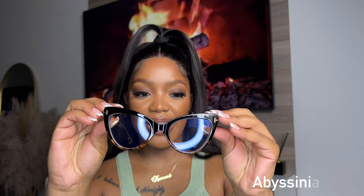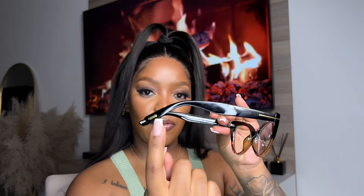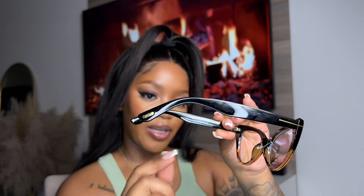The next pair I'll be trying is called Abyssinia — I hope I'm pronouncing it correctly. These are giving me pretty much teacher vibes. I absolutely love this gold detail on both sides, and the brown and black combination really looks good as well.